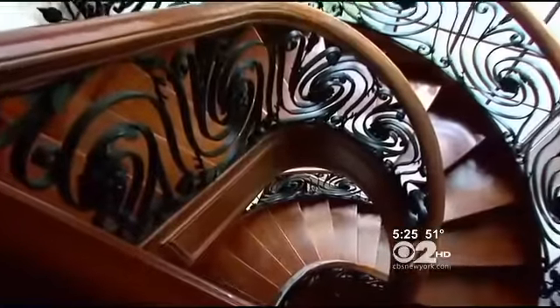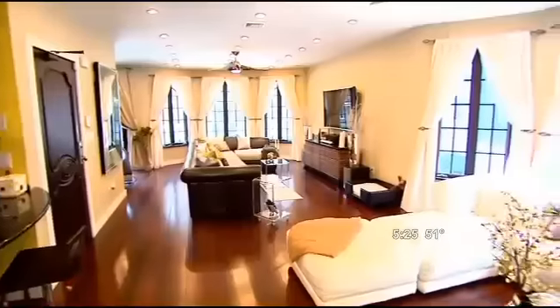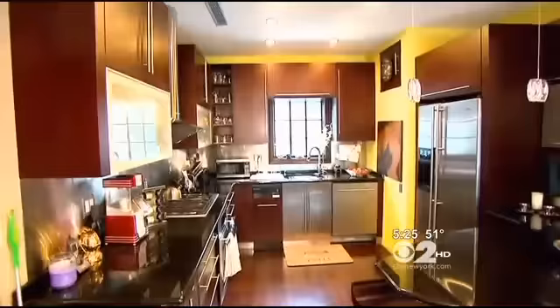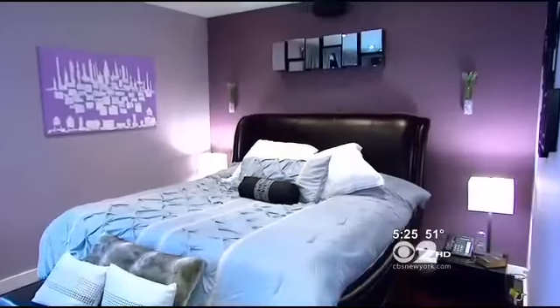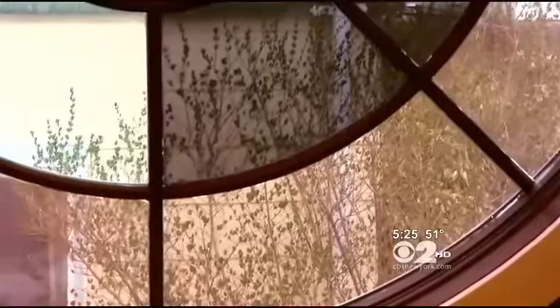A grand staircase spirals three floors, passing by a 30-foot window up to another wing. You have two living room areas, an open kitchen, and the master bedroom, which also has a nice sitting area and another marine-style window.